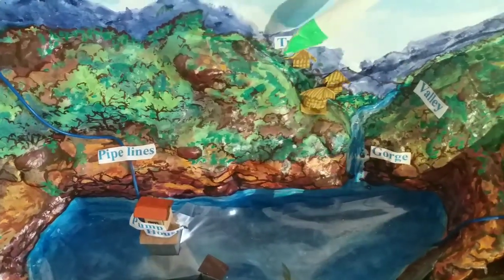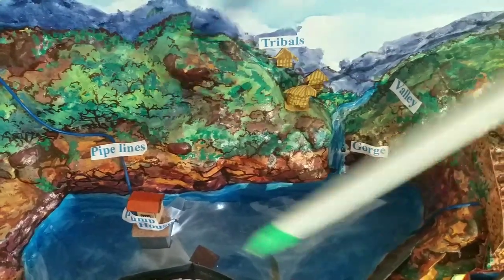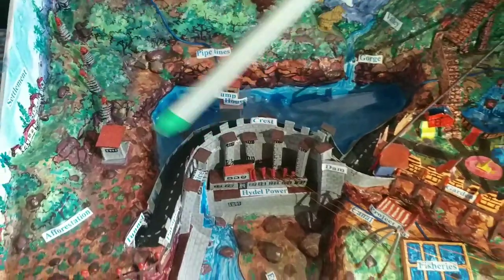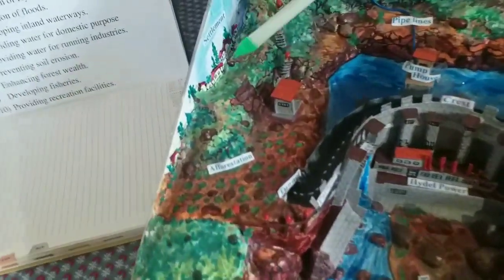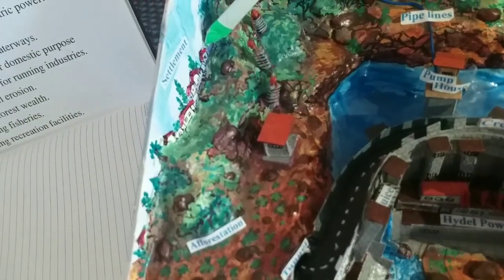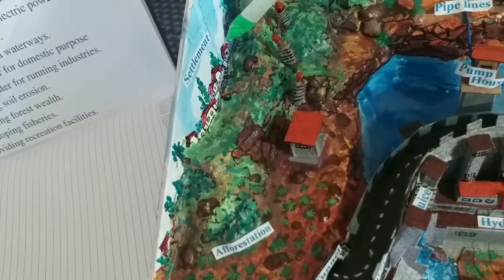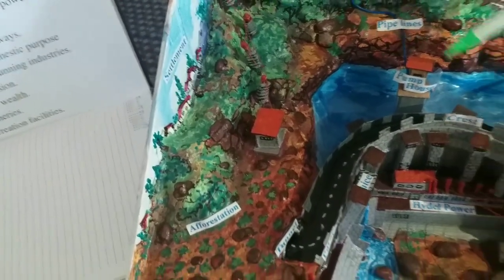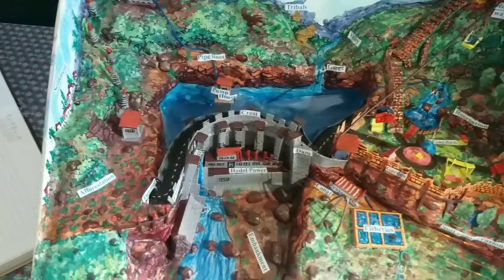Some tribals are residing by the side of the dam gorge through which water enters, and they have been permitted to continue life there. The tribal huts you see — quite a few villages have got submerged in water; they all have been provided replacement here in a newly built village. We have tried to show every aspect of a dam in minute detail; from a study point of view, it is not the model of any specific river dam — it is only a model for study purposes.